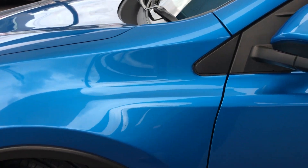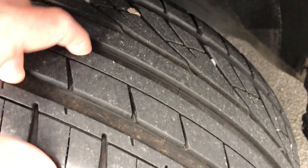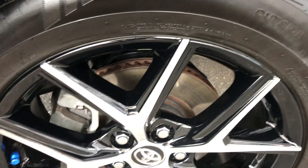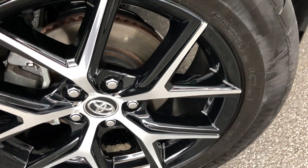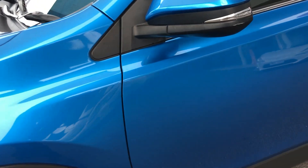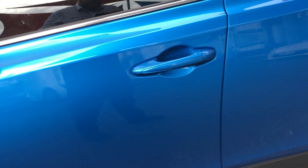Continuing up the side of the vehicle, as you can see, it's all very clean and tidy — very well looked after, very straight lines on the vehicle. The tires have plenty of tread, so you won't be up for a new set anytime soon. Coming around the rims, there's no gutter rash on this front rim — all very well looked after.